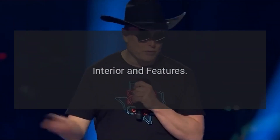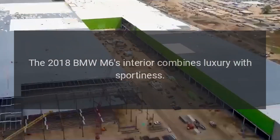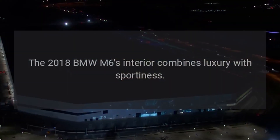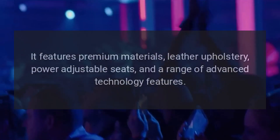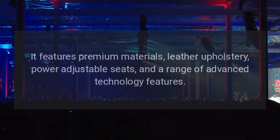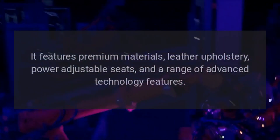The 2018 BMW M6 interior combines luxury with sportiness. It features premium materials, leather upholstery, power-adjustable seats, and a range of advanced technology features.